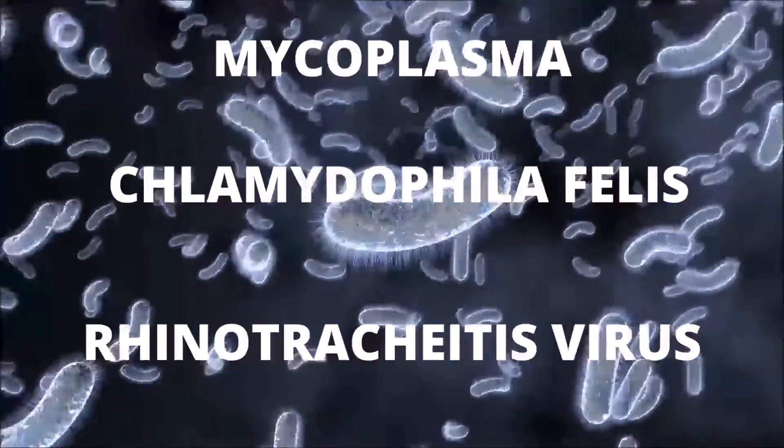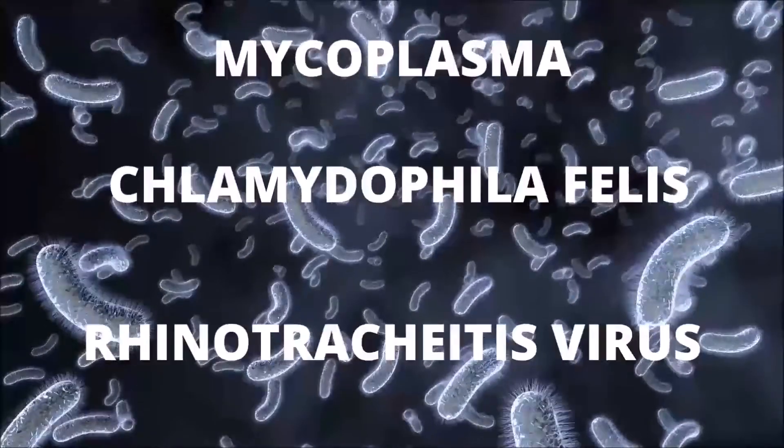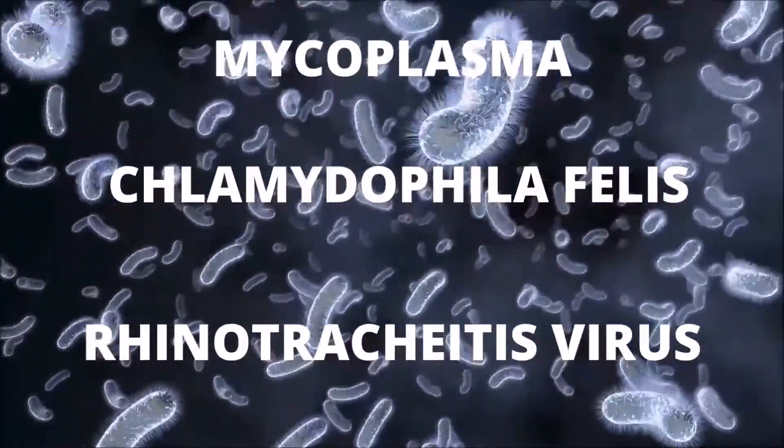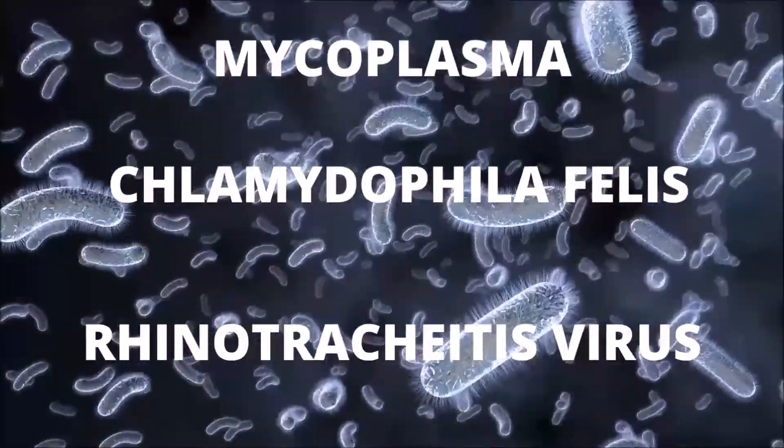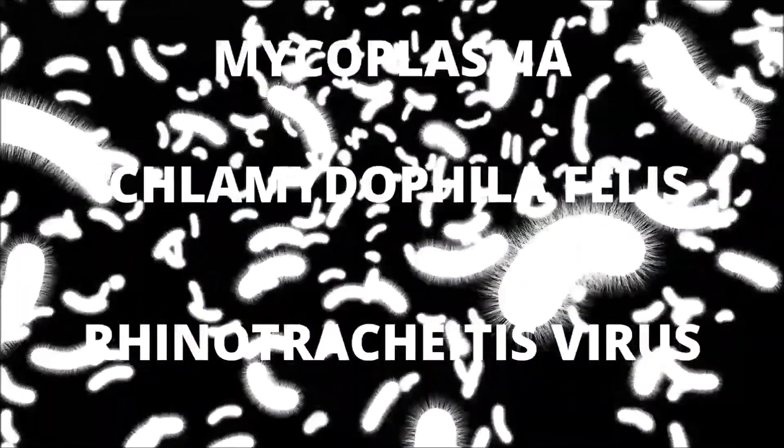Numerous organisms are responsible for upper respiratory infection in cats. The three most prevalent organisms are the feline herpes virus, also known as the rhinotracheitis virus, a bacteria called Chlamydophila felis, and a type of bacteria called Mycoplasma.